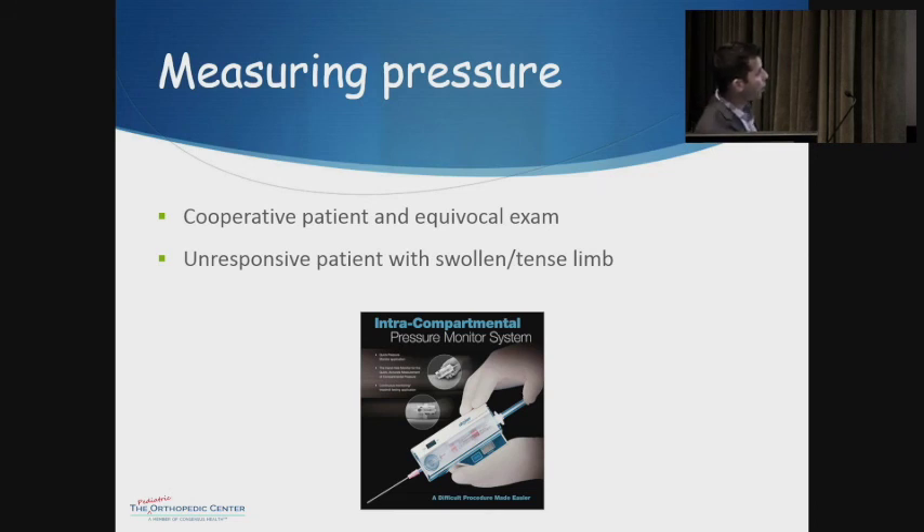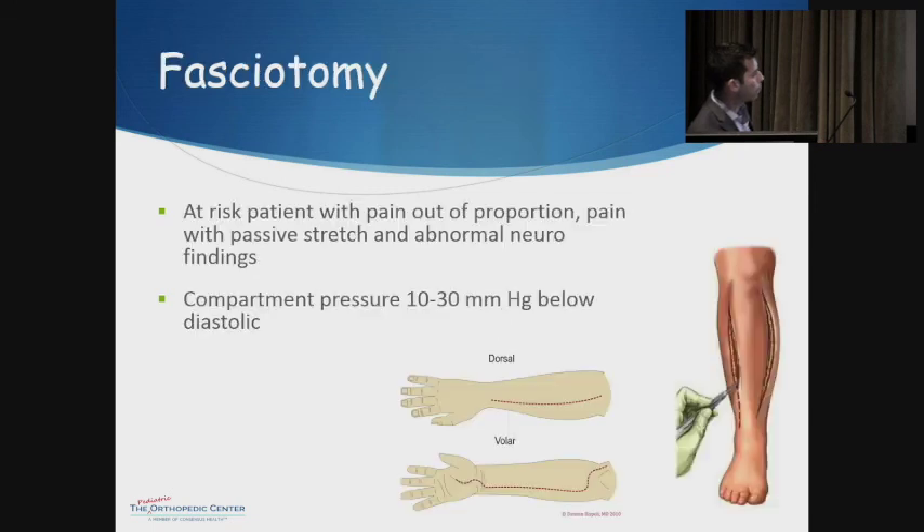If the patient is cooperative but the exam is very questionable, you can check pressures in the compartment using a pressure sensor — the Stryker device is the most common — by inserting a needle to measure compartment pressure directly. This is also very useful for unresponsive patients with a swollen, tense limb. When suspicion is high — and honestly, even without all criteria being met — remember that compartment syndrome is devastating to patients. So if you have any suspicion, similar to appendicitis, you want to treat it.